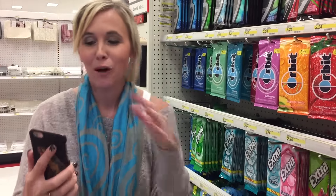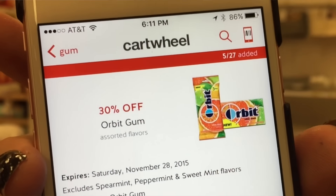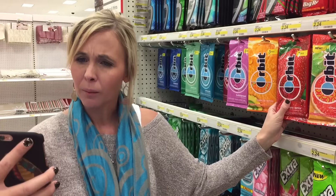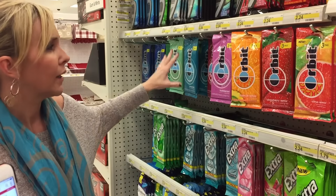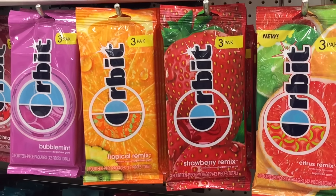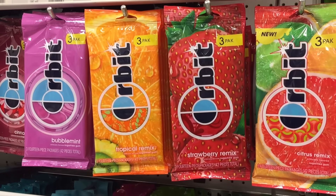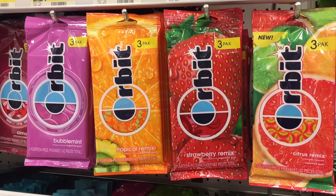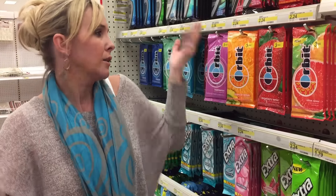If you have bad breath from too much coffee, you should get this deal. We've got the Orbit Cartwheel — it's 30% off, and it's valid on single packs or three packs. It does exclude the sweet mint, peppermint, and spearmint flavors, which is a bummer. But you can use it on other flavors and you're going to pay $1.57 after the 30% off Cartwheel, which makes each pack $0.52. No coupons needed — super easy deal.